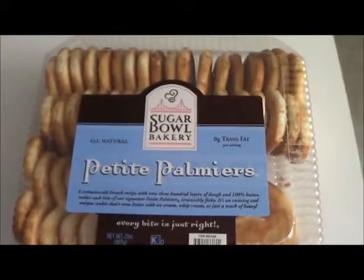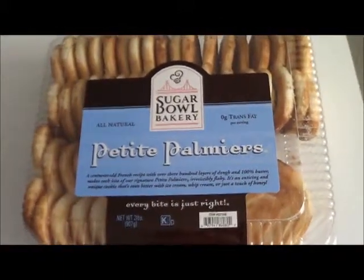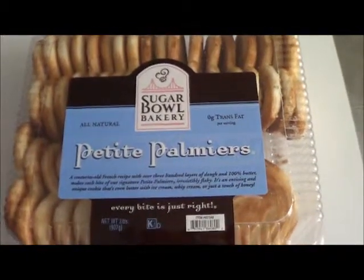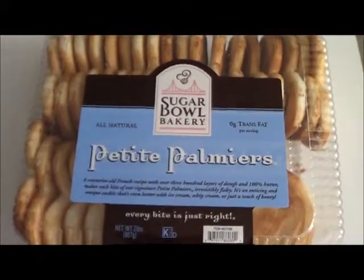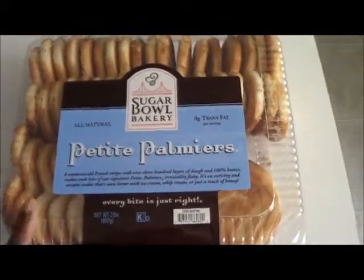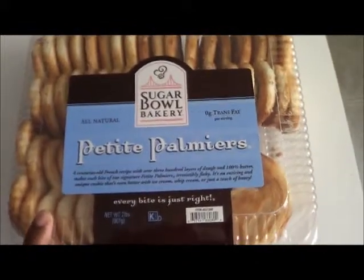You've seen them at fairs and festivals, pretty much almost anywhere and everywhere. Most people don't really eat them — I really think they don't know what it is, but I'm here to tell you. These particular ones I got from Costco's.